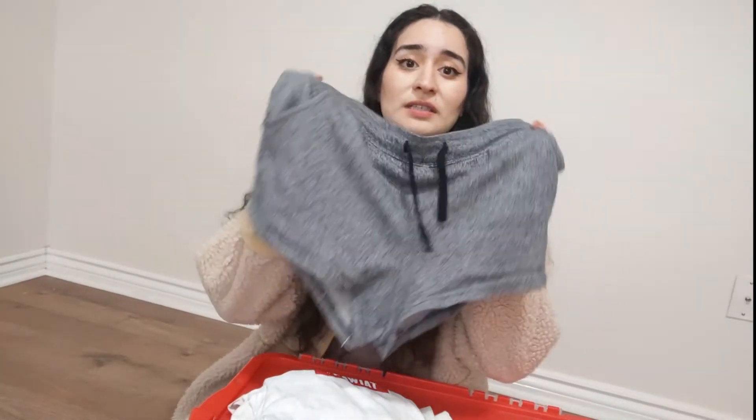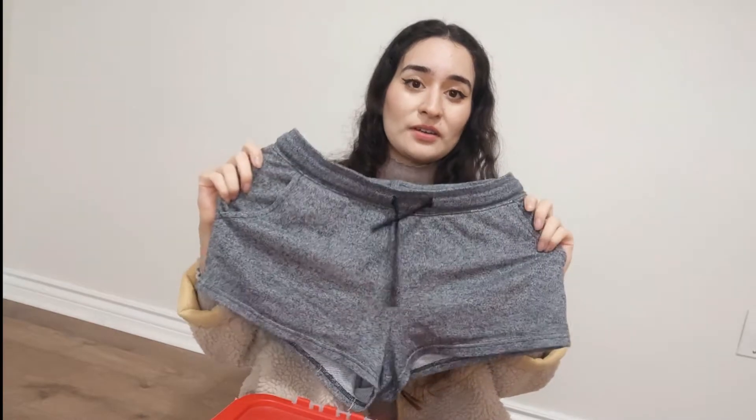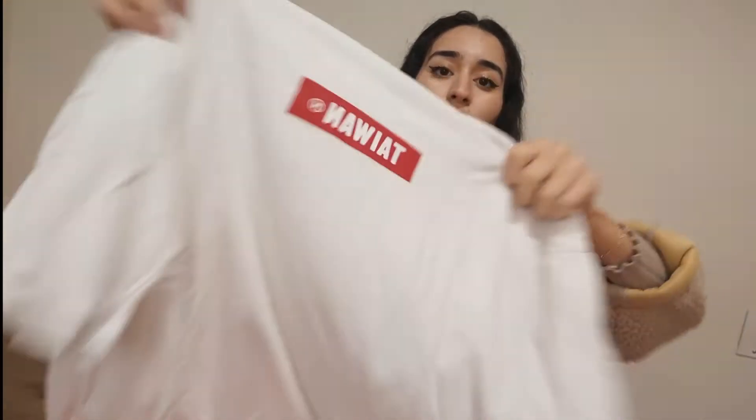Next thing I have are these shorts — I have worn them to death. These are my house shorts, so I'm going to be letting them go. The next thing is this oversized tee from Taiwan. I realized I don't like things that look kind of branded — this shirt says Taiwan and when you put it on it kind of looks like a brand, and I hate that.